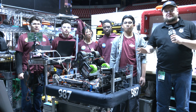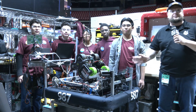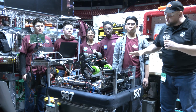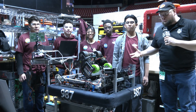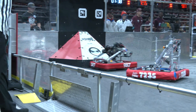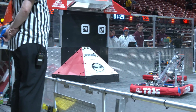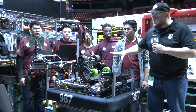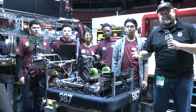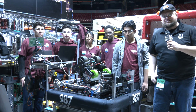Hey everybody, it's Tyler here at the Las Vegas Regional checking in with legendary Hall of Fame team 987 the High Rollers, bringing another phenomenal machine. I love checking with High Rollers every single year and this robot definitely does not disappoint. Some really cool unique things we're going to be talking about: their turret angle uses a winch system, their under bumper intake, how their transfer works, their programming, limelights with 987, and a lot of other great things. Let's learn more on Behind the Bumpers.